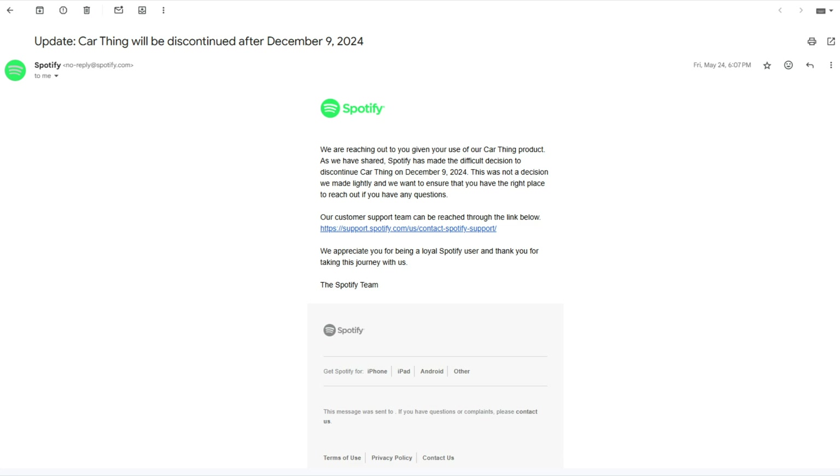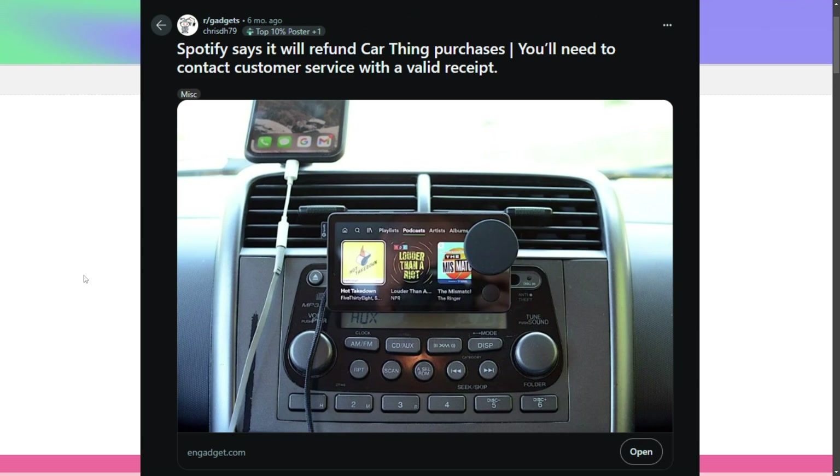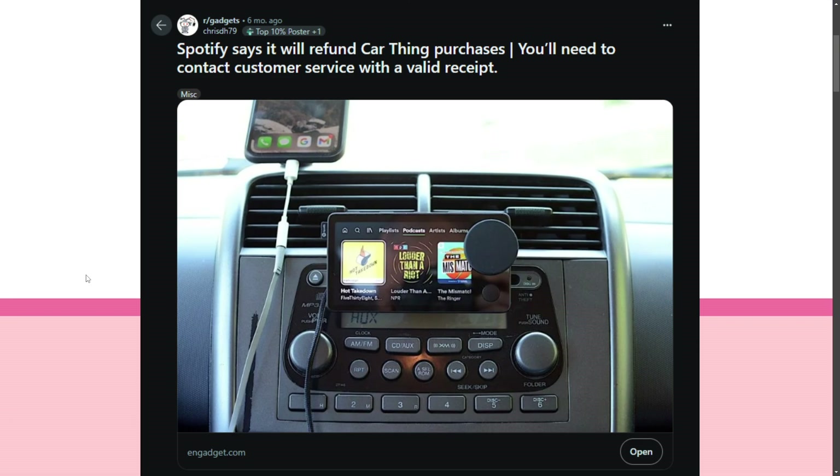To give some backstory: back in May, Spotify sent out emails and announcements stating that they will be breaking all Spotify Car Things on December 9th, 2024. Due to this, many people started fighting Spotify for either their SDK or a refund in its entirety.